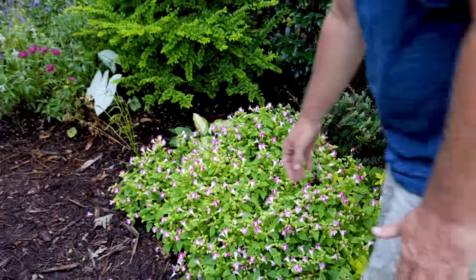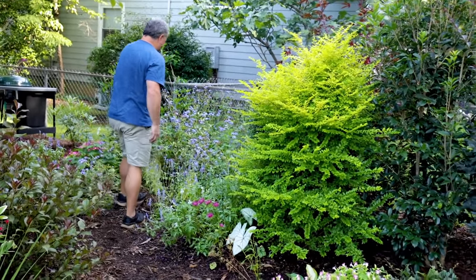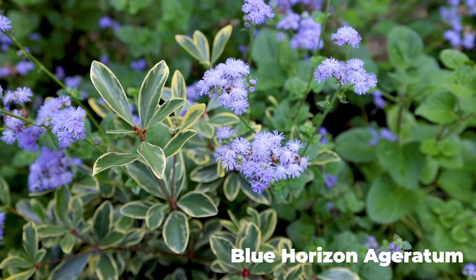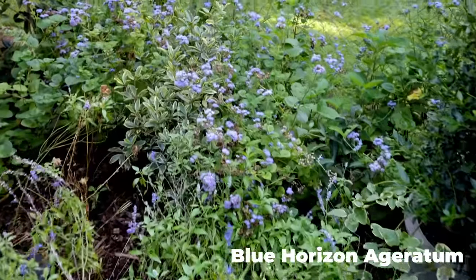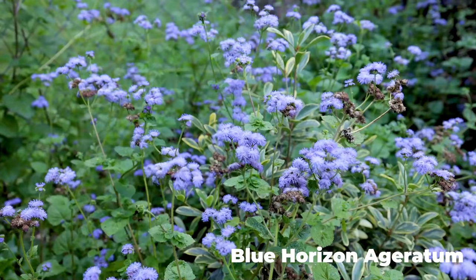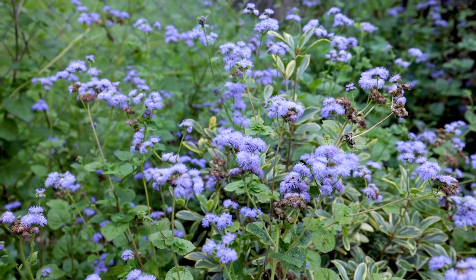So Lobelia is on my runner-up list. One other thing on the runner-up list is this Ageratum. I do this Ageratum from seed, and it's basically just taken over this entire space around this clay area here. It just blooms and blooms and blooms, holds up in the heat, holds up in the drought. Here we are right at the end of August and it's looking great.